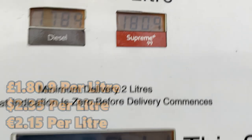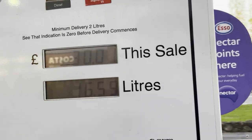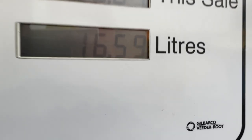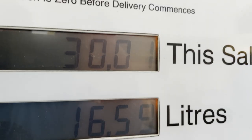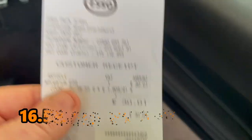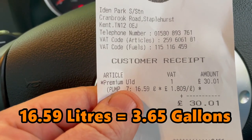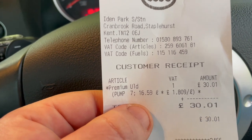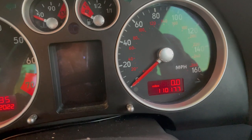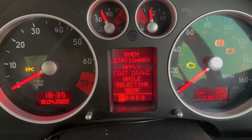There we go — 180.9p per litre. So I've done £30 and a penny at 180.9p, giving me 16.59 litres — that's 16 litres of fuel. The car's on zero, mileage is 110,177. Let's check how many miles of fuel I've got left.